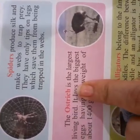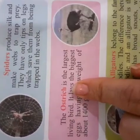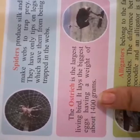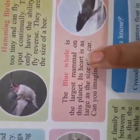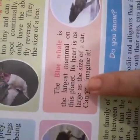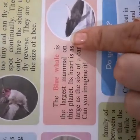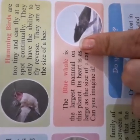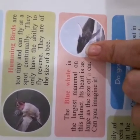The blue whale is the largest mammal on this earth. Its heart is as large as the size of a cow. Can you imagine it? The blue whale is very big — you can't imagine how big it is, and its heart is the biggest.